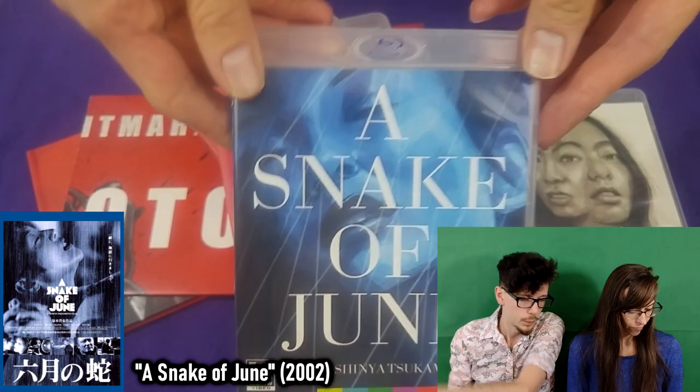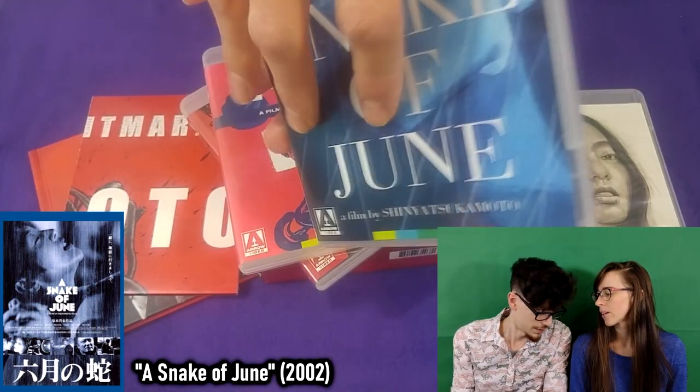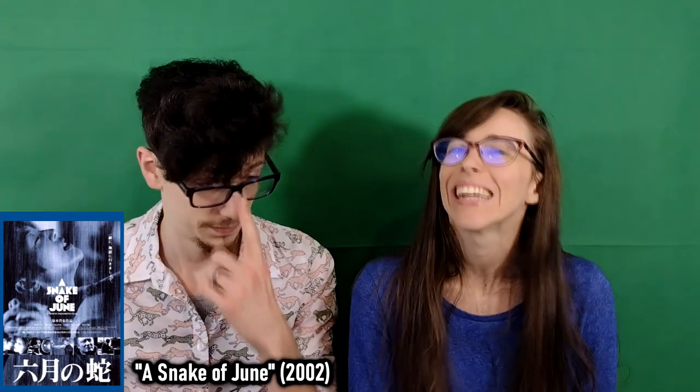Next, we go into the 2000s with A Snake of June, which is a movie you probably can't talk about on YouTube or else you get demonetized — there's a lot of sexy stuff.